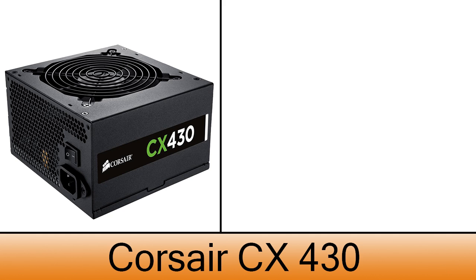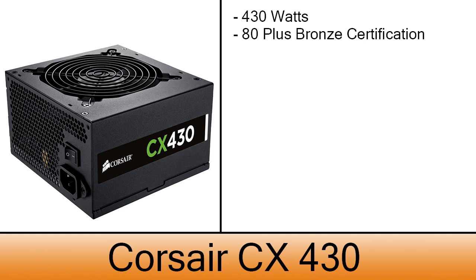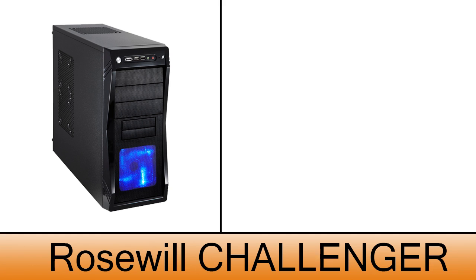The power supply is a Corsair CX430, with that number being the amount of watts it provides. This power supply has an 80 Plus Bronze certification and will be enough for powering up this system, and only costs $26. The case is a Rosewill Challenger, a great case with an awesome cost-to-value ratio, costing only $50.